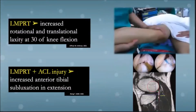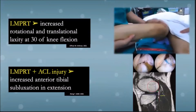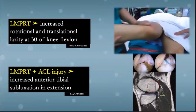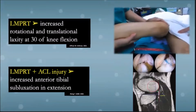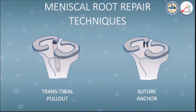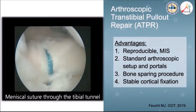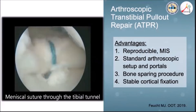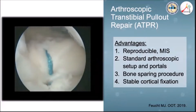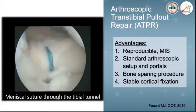Lateral medial posterior root tears, which are common in the young, are likewise important because of their influence on tibial subluxation and rotation after ACL injuries. Two popular repair techniques for the meniscal root make use of tibial pull-out and suture anchor. The arthroscopic tibial pull-out repair is the most popular — this technique is bone-sparing, reproducible, and can be performed via minimally invasive techniques using standard arthroscopic portals.